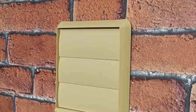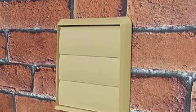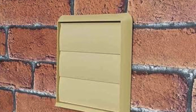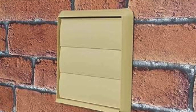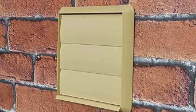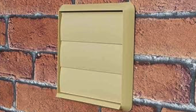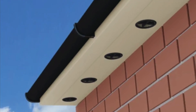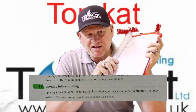In the previous version of the standard, a ventilation outlet connected to a cooker extractor or gas tumble dryer would not be considered an opening into a building, provided the terminal was fitted with a non-return flap. This provision has now been removed, so ventilation outlets are now considered an opening into a building. Vented eaves and soffits are also now classed as an opening into a building.